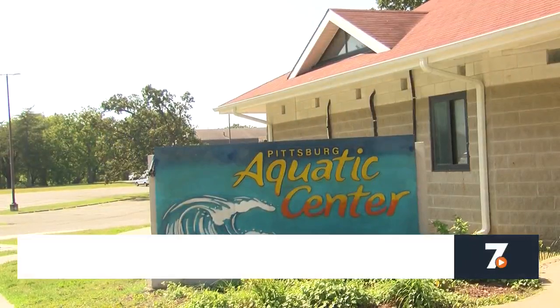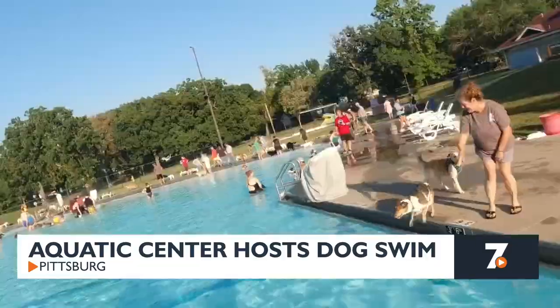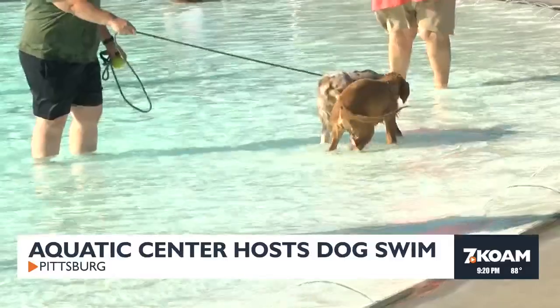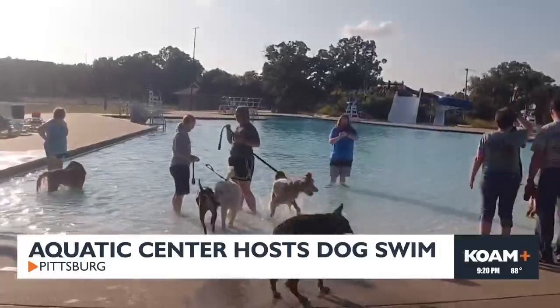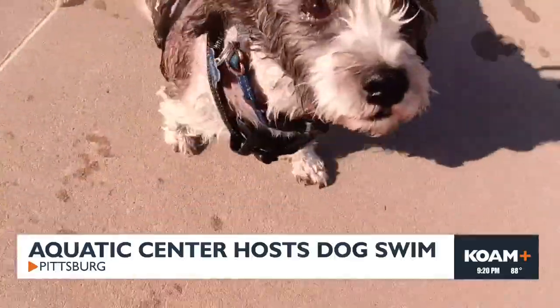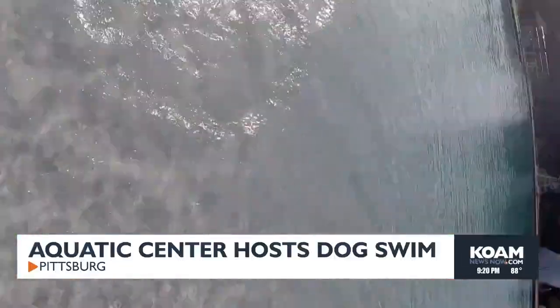It is the dog days of summer and the Pittsburgh Aquatic Center took that to heart with a dog swim. Folks were able to bring their furry friends for one last swim this season. From 5:30 to 6:30, dogs under 40 pounds were allowed to paddle around, and the hour after that was for bigger dogs. This is the 14th year the Aquatic Center has hosted a dog swim to end the season.